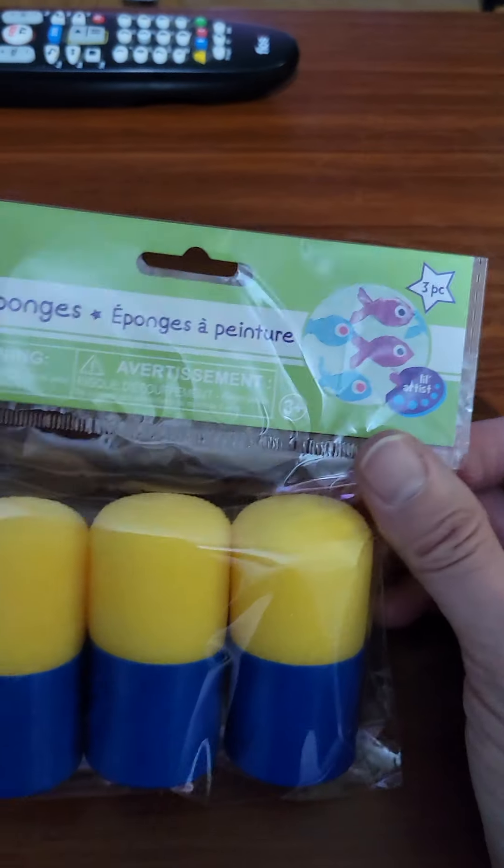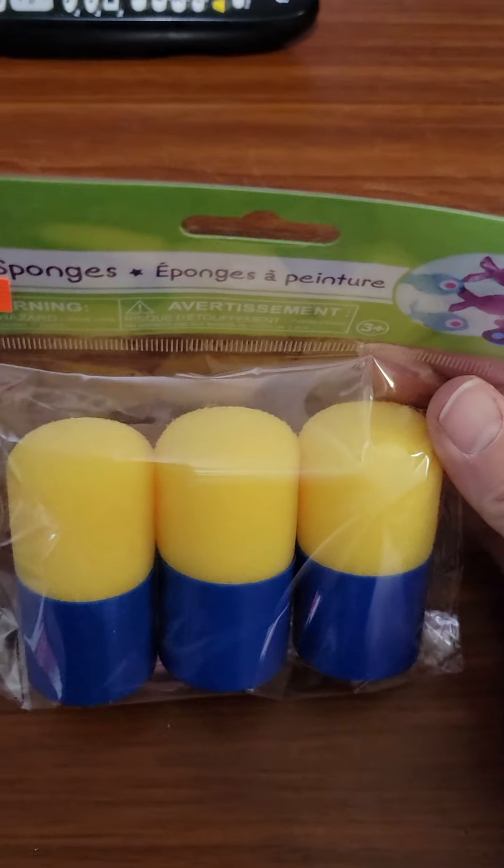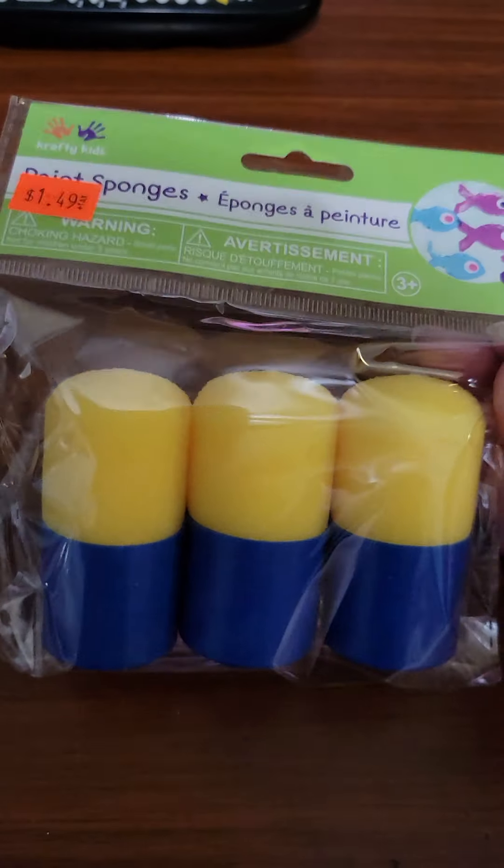I got these sponges. I'm going to try these out when I distress my projects — test them out and see how they work. If they work good, then I'll get some more.